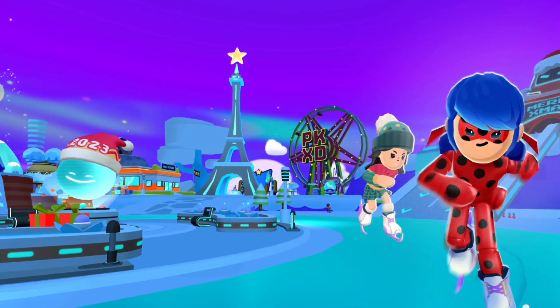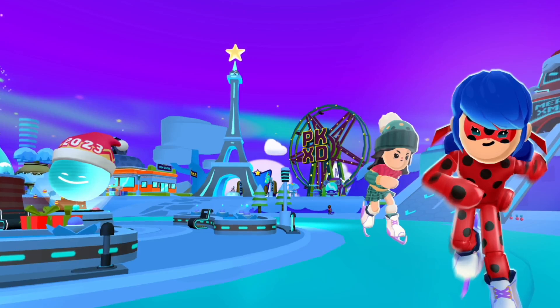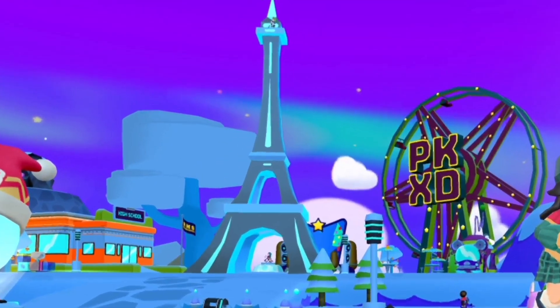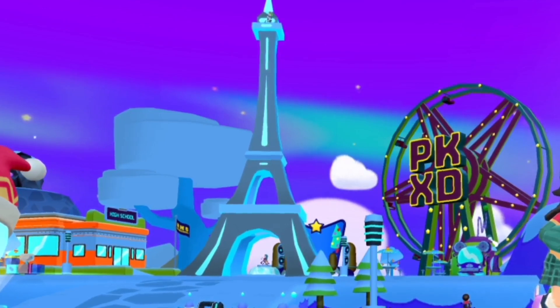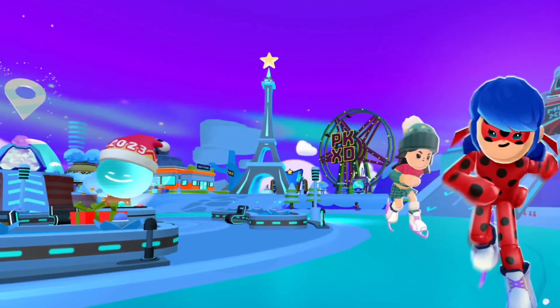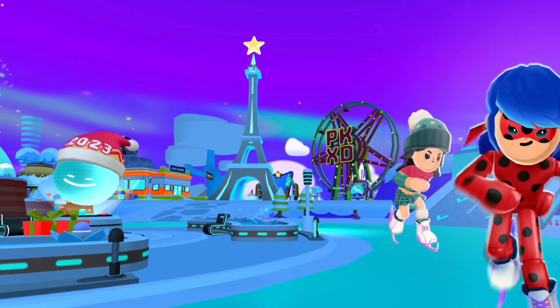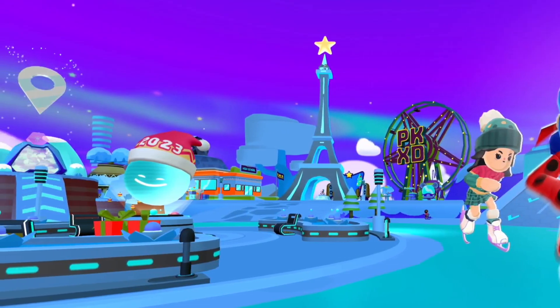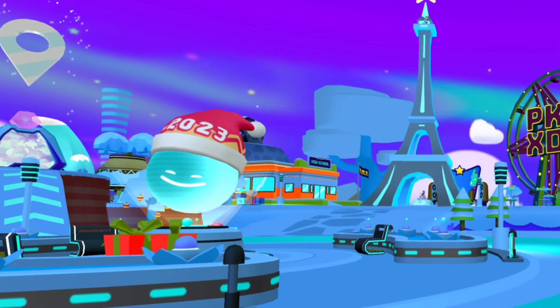As for the words in the middle of the robot, they have changed to a phrase about Merry Christmas. PK XD did not forget to add the Eiffel Tower — as you can see, it is located next to the school, and I loved it at Christmas. The wind turbine's color has changed as well, and the stage also has some color changes. That tree was filled with snow, and the AI is wearing a Christmas hat with the year 2023 on it. I hope that the year 2023 was one of your best years and I wish you to achieve all your goals, dreams, and ambitions in the new year. There is also a new portal that will probably be special for Ice Park Island — write your expectations in the comments.